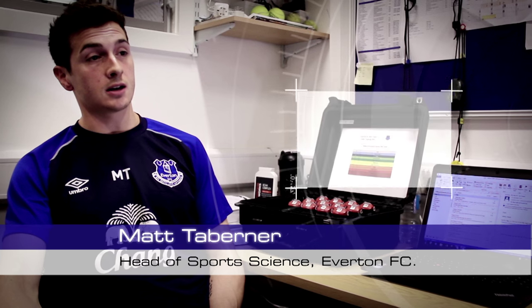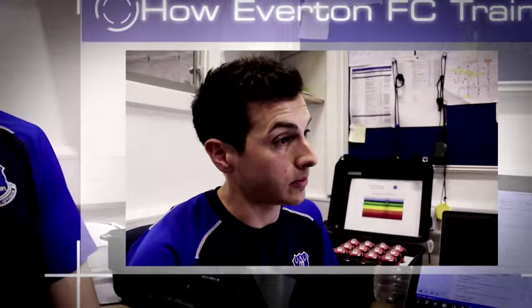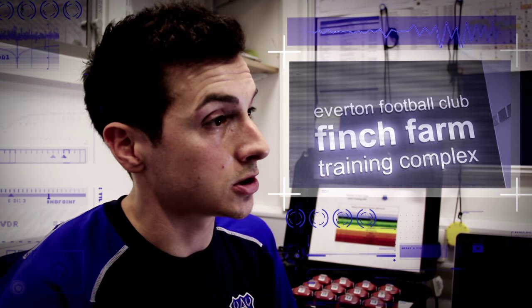The players will wear the units every day, whether it be from training with the team or from a rehab perspective. We'll gather the training information on a daily basis, a weekly basis, and then how that accumulates over two weeks, three weeks, and four week training loads, whether that be from an absolute or a relative point of view, so we can get information in terms of what that player is doing over a longer picture.